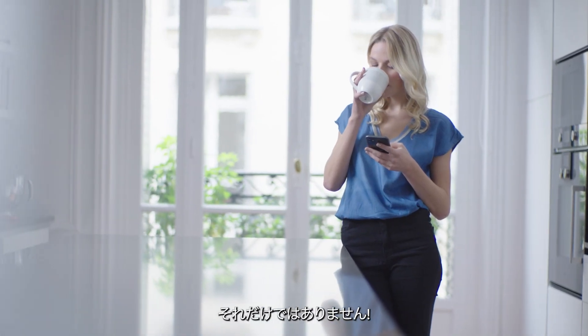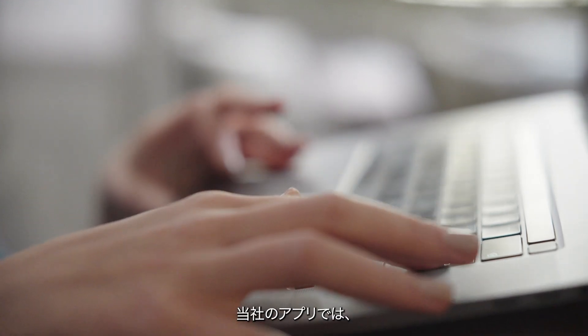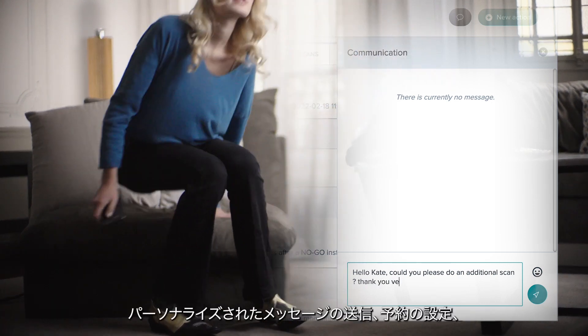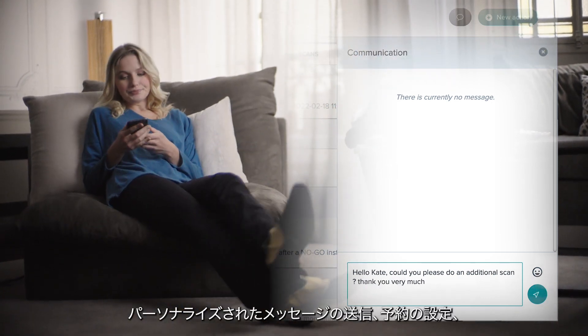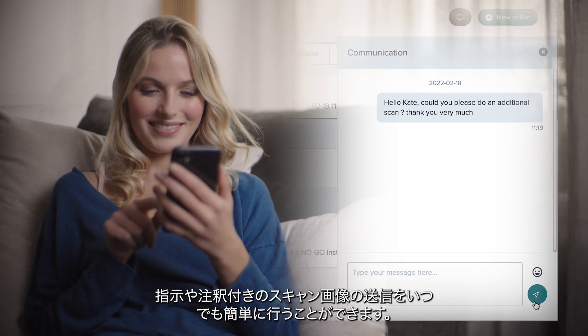That's not all. We know that you want to stay in touch with Kate for proper follow-up of her treatment. Our app makes it very easy to send personalized messages, set up appointments, and send instructions or annotated photos at any time.